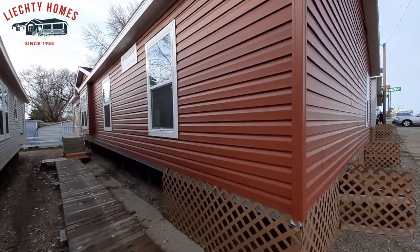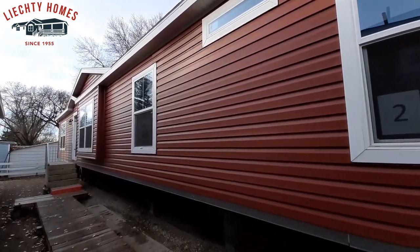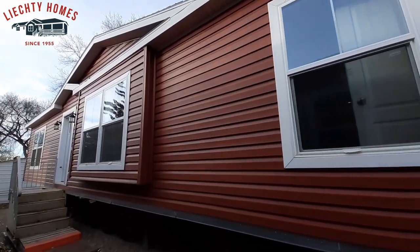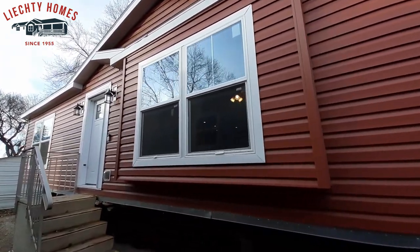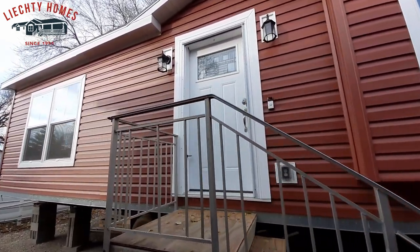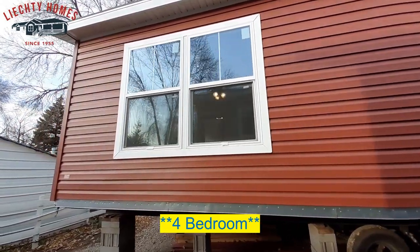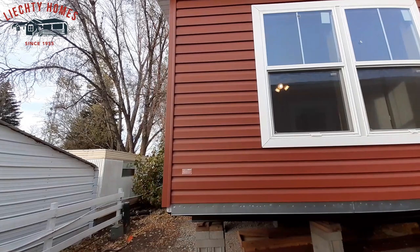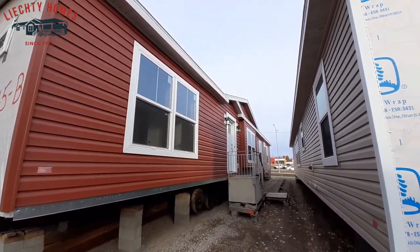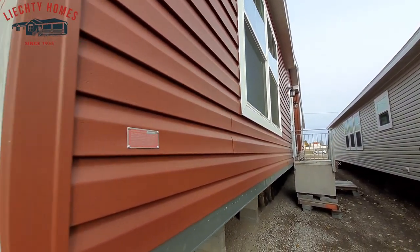Well hello there, how are we doing today? This is Nathan, hope you guys are having a blessed day. So today we are at Lichte Homes in Bismarck, North Dakota, going to check out this really nice three-bedroom two-bath home. I really like the color they used on this. Now mind you, if you don't like the red, you can always option in for different colored vinyl.